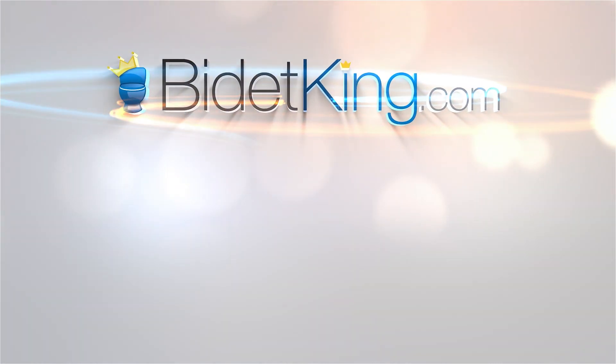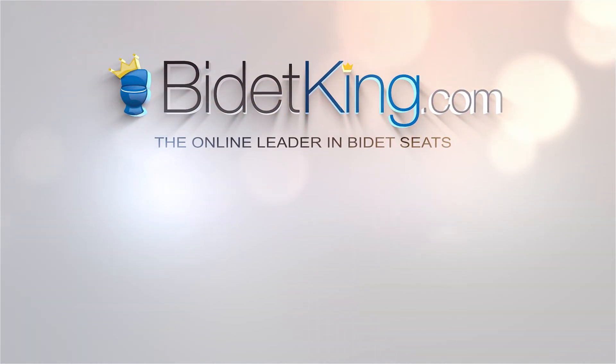Click the Bidet King icon to subscribe to our YouTube channel. Don't forget to check out our other awesome bidet videos.